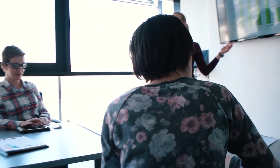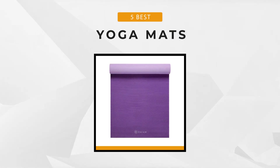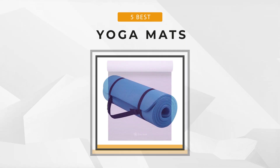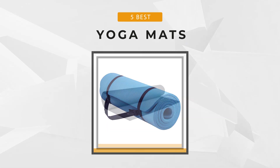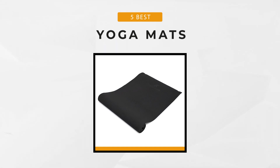Fortunately for you, our team of experienced researchers and reviewers has compiled a list of the top 5 yoga mats in the market today. Keep watching as we look at each one of them in detail, and don't forget to check out the links and descriptions of the products in the comment section. So let's get started.